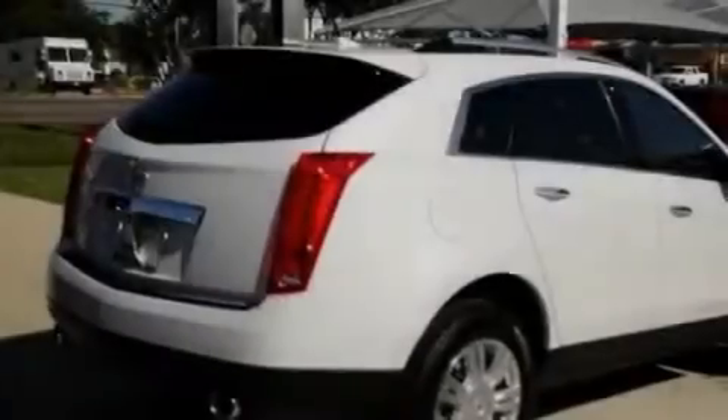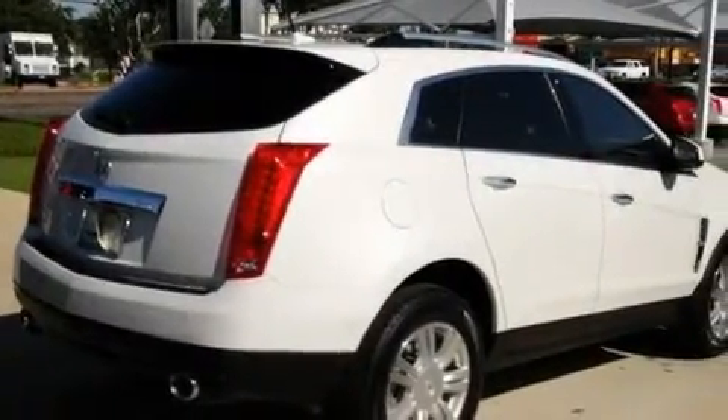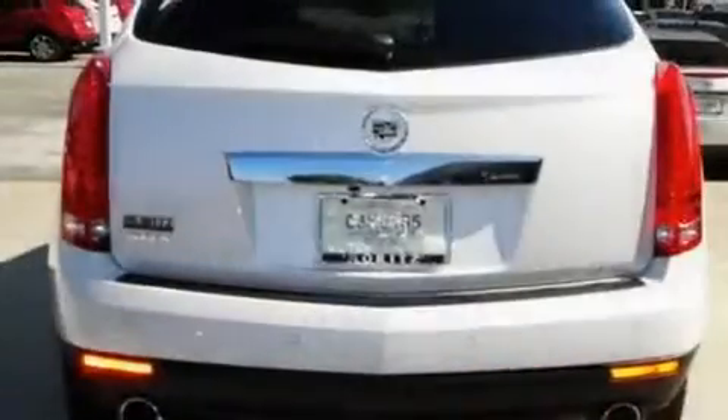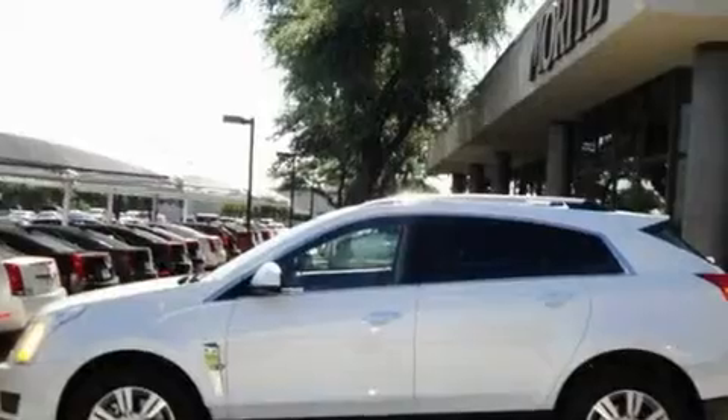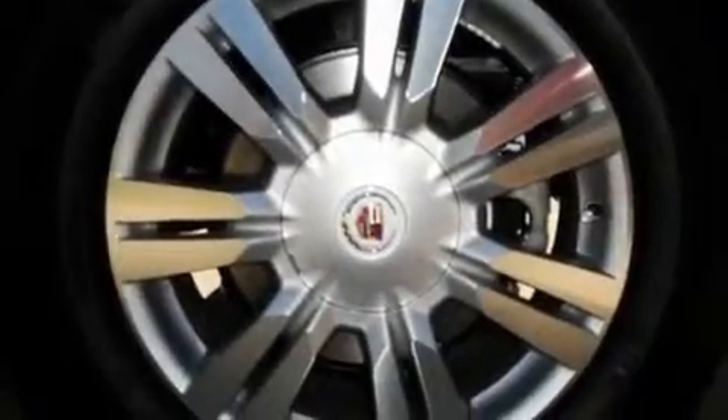Its top features include a sunroof, a power driver's seat, cruise control, and steering wheel mounted controls, a DVD player, 10 perfectly positioned speakers, a low tire pressure indicator, a traction control system — and it's easy to see why this automobile is an excellent choice.